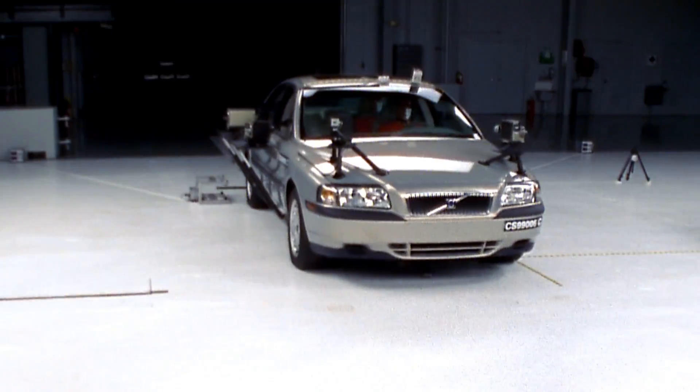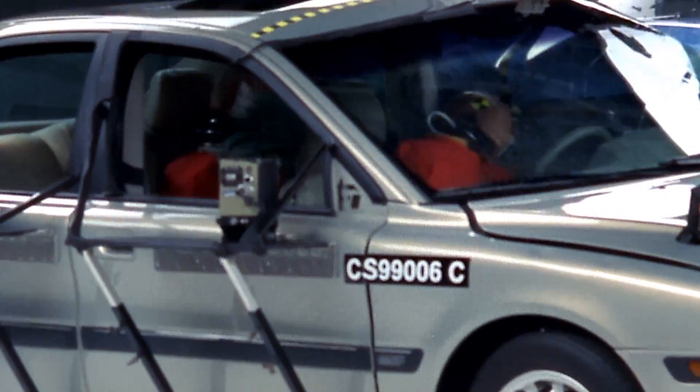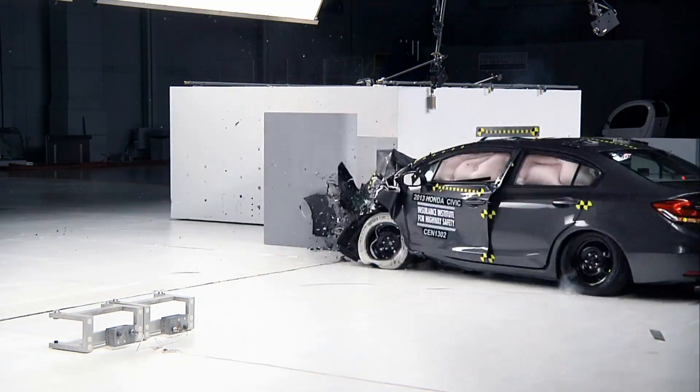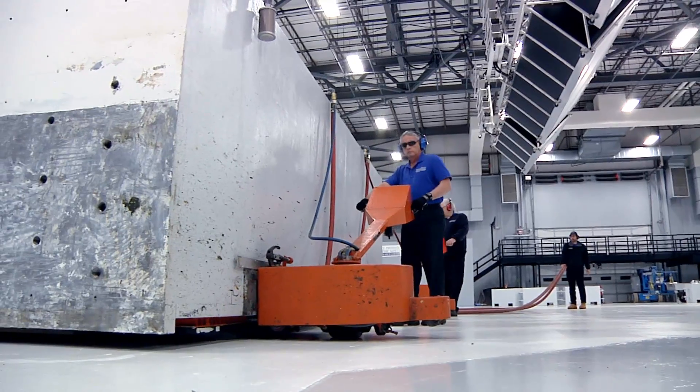From these runways we can conduct car-to-car tests, or we can crash a vehicle into a 320,000-pound barrier that moves into the center of the crash hall on a cushion of air.